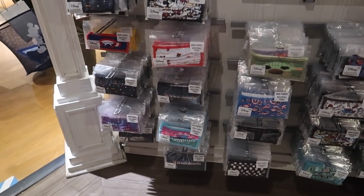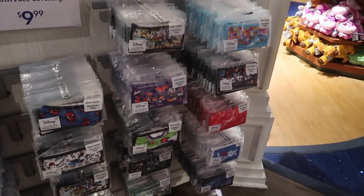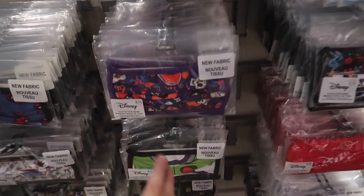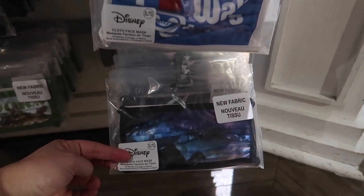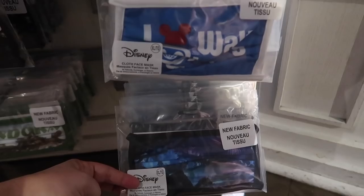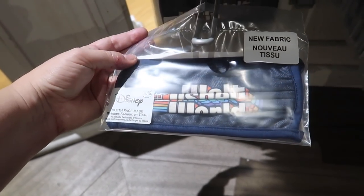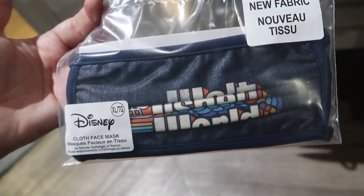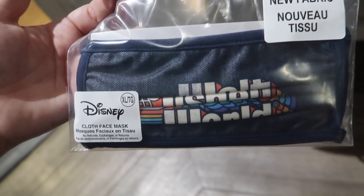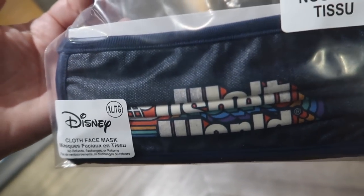They have a fantastic selection of extra large masks here too. Look at the purple Coco one. They have another Pandora one — this is from Navi River Journey. Oh, here's a Walt Disney World denim one and it's the retro logo. I think that's the one I'm getting, because it's that retro logo — so this way when I buy the hat and the spirit jersey and the t-shirt, I'll match.